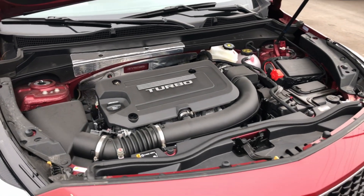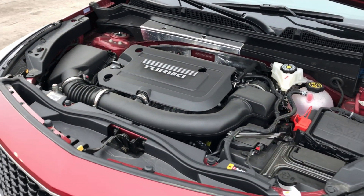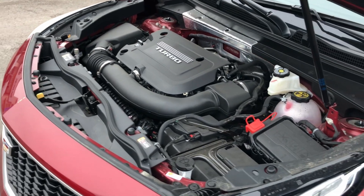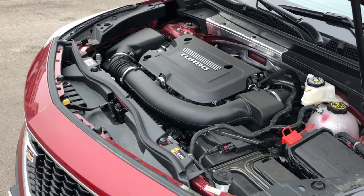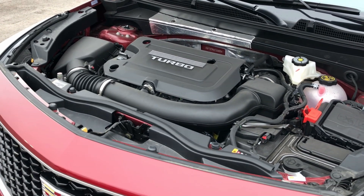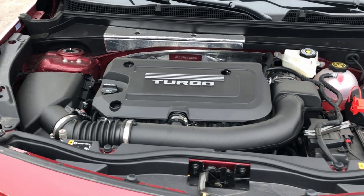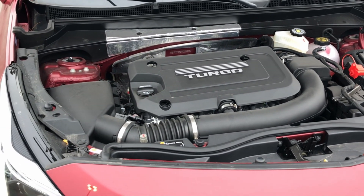Underneath the hood of the Cadillac XT4, you're going to find a 2.0-liter turbo motor. This motor can do some pretty impressive things — it actually has a sliding camshaft, allowing it to shut off two of its four cylinders. It's not your Harley-Davidson, but it is close when it comes to fuel efficiency.